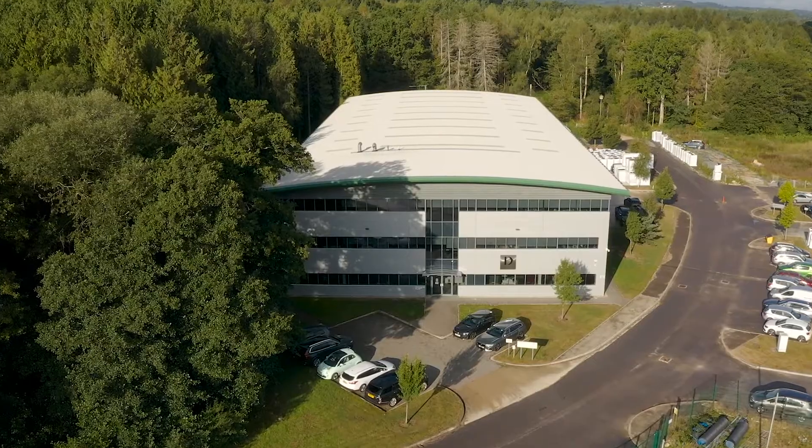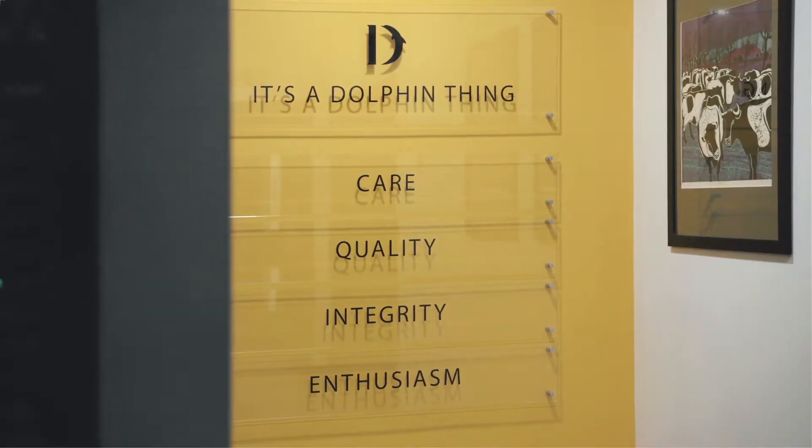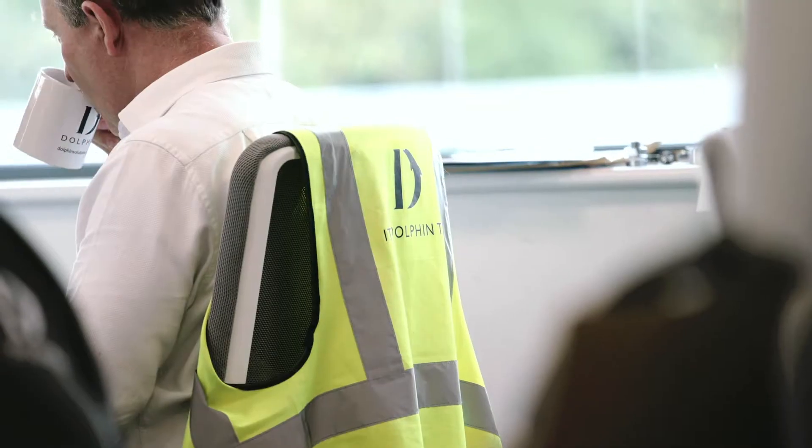Dolphin started in 1999. My father, my brother, and myself started the business, but now we are a small cog in a big team. My name is Jonathan Beatty. I'm the Managing Director of Dolphin.